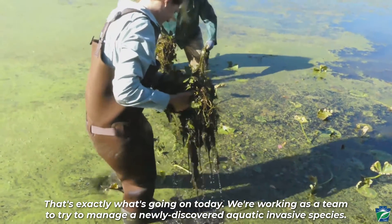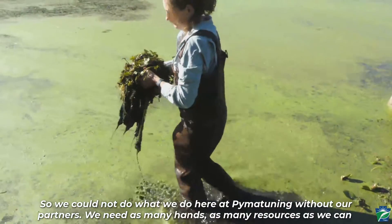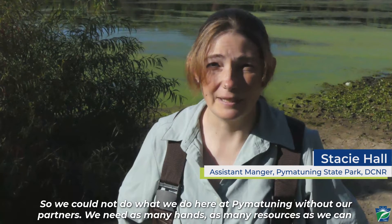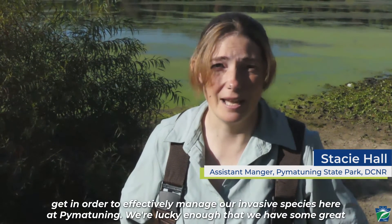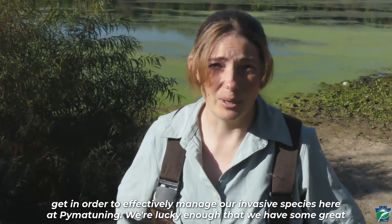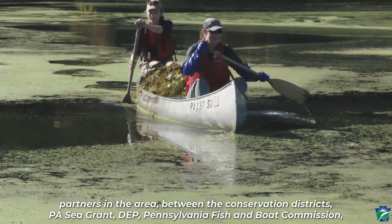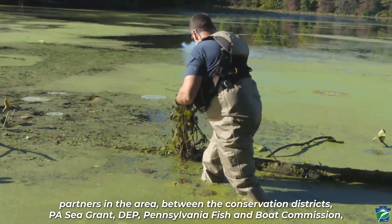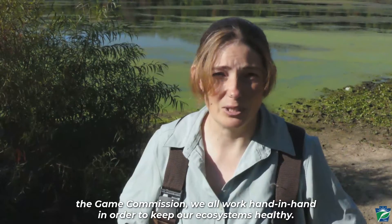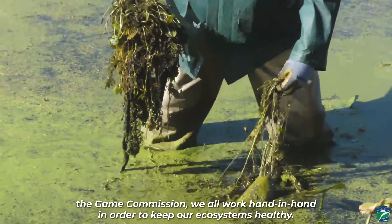That's exactly what's going on today — we're working as a team to try to manage a newly discovered aquatic invasive species. We could not do what we do here at Pima Tuning without our partners. We need as many hands and as many resources as we can get to effectively manage our invasive species here. We're lucky enough to have great partners in the area — the conservation districts, PAC grants, DEP, Pennsylvania Fish and Boat Commission, the Game Commission. We all work hand in hand to keep our ecosystems healthy.